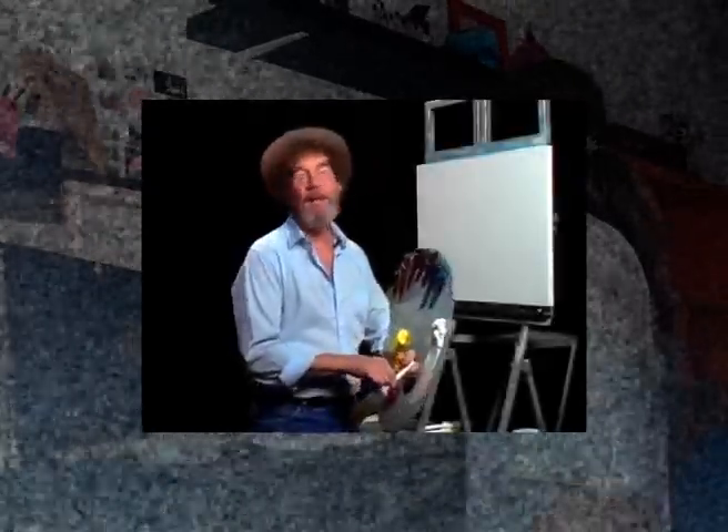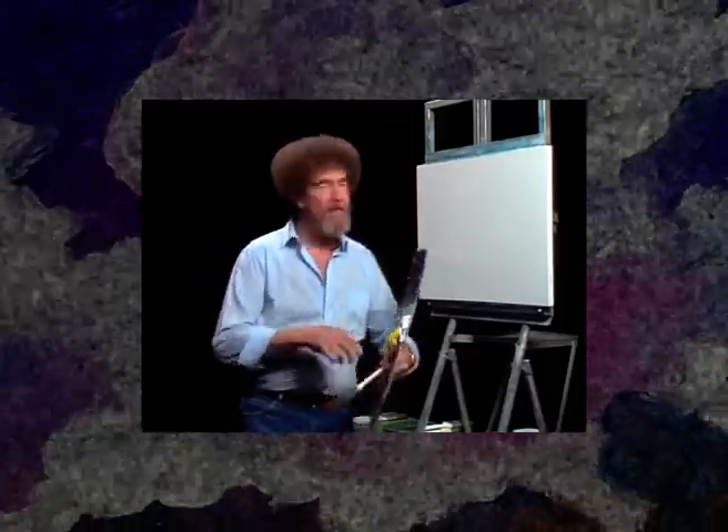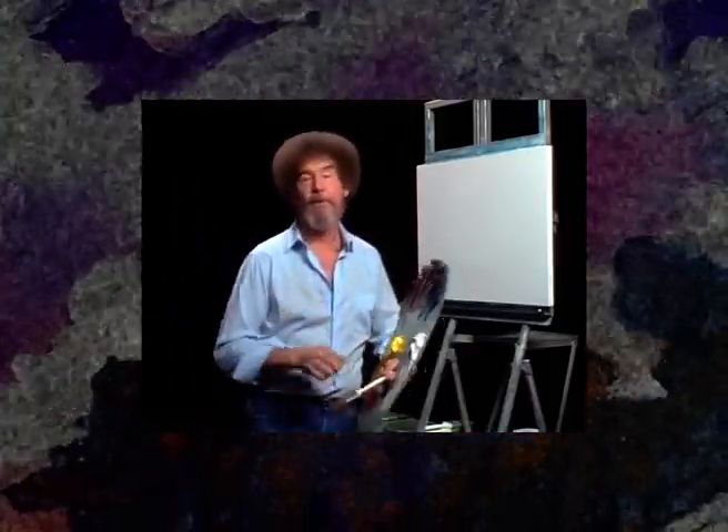Hi, welcome back. Certainly glad you could join us today. I thought today we'd do a painting that just has a lot of color in it, one that'll make you feel good inside.